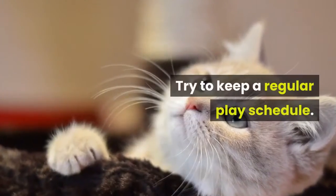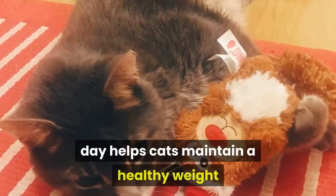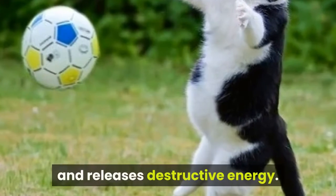Try to keep a regular play schedule. Just 15 minutes of interactive play a day helps cats maintain a healthy weight and releases destructive energy.